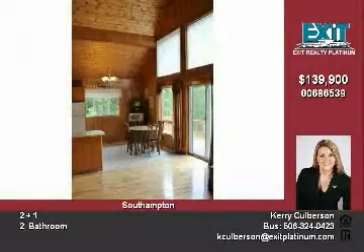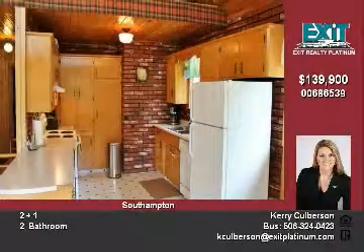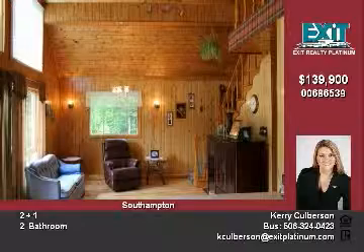Built to maintain the integrity of Mother Nature's surroundings, this home will be a surprise when you realize it is five minutes from Nackawic and a 30-minute drive to Woodstock.